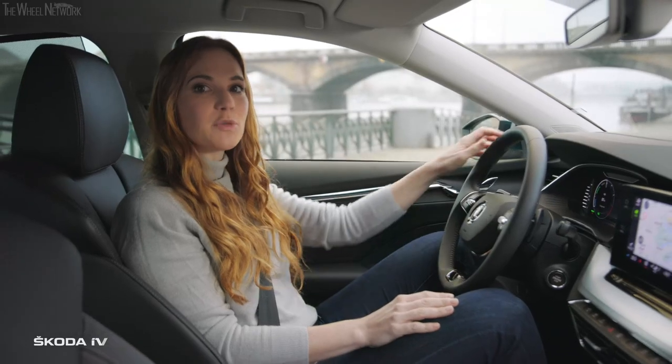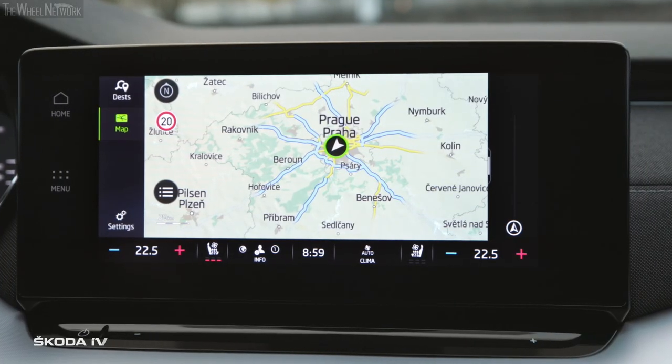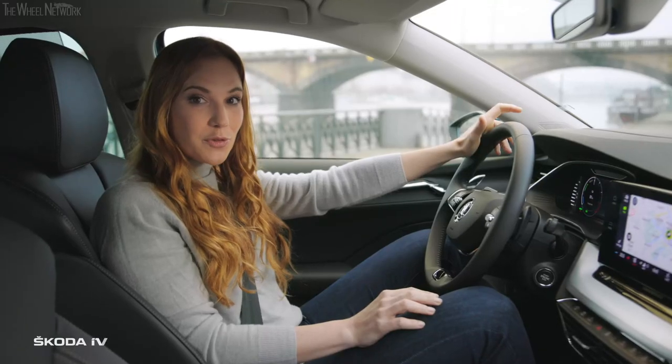The hybrid drive Octavia IV has a pure electric range of up to 60 km, so we could easily do the sightseeing of Prague without a drop of petrol and with no emissions. And thanks to this, also without paying for parking fees in many towns.